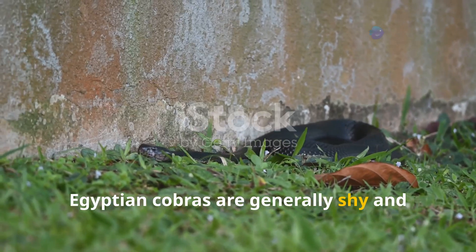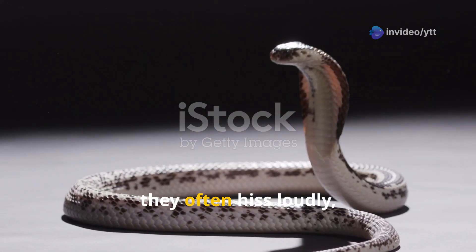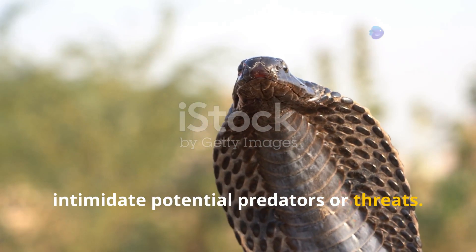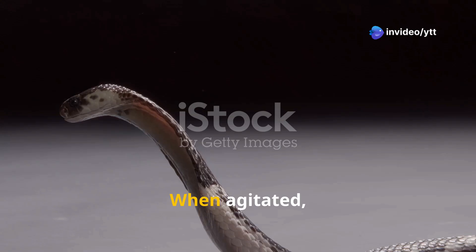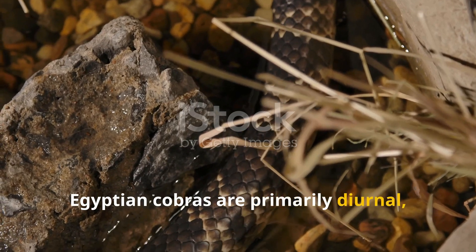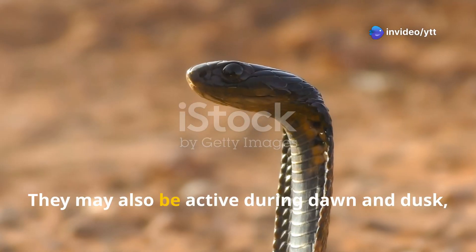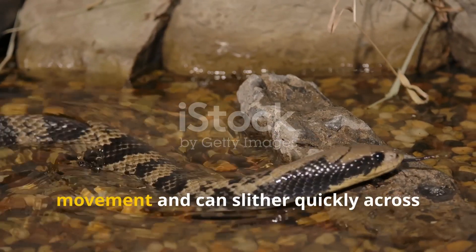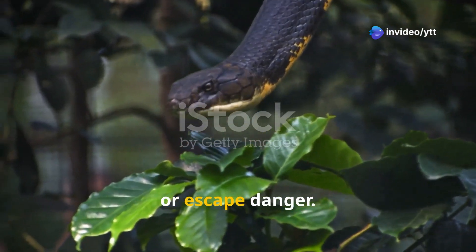Egyptian cobras are generally shy and prefer to avoid human contact, but can be aggressive when cornered or threatened. When threatened, they hiss loudly, raise and spread their hood, and make threatening postures to intimidate predators. If the warning display doesn't work, the cobra may strike with remarkable speed and precision, sometimes multiple times. Egyptian cobras are primarily diurnal but can also be active at night or during dawn and dusk in cooler weather. They are capable of rapid movement and can also climb trees or shrubs to hunt or escape danger.